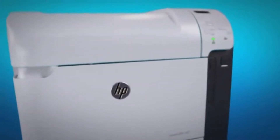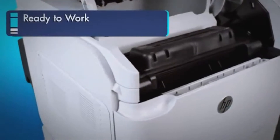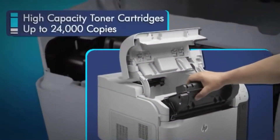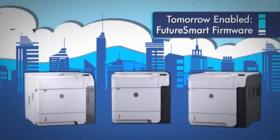The HP LaserJet Enterprise 600 comes ready to go with full-size toner cartridges, so you get plug-and-print productivity right out of the box. And your changing future will always look bright with HP's Tomorrow Enabled Future Smart firmware.